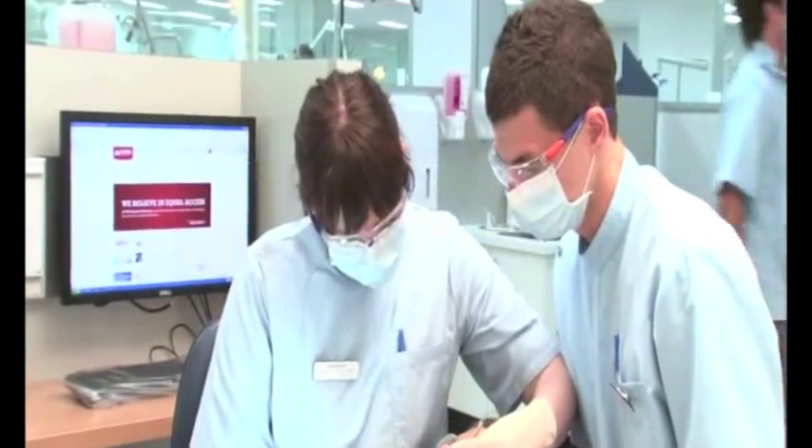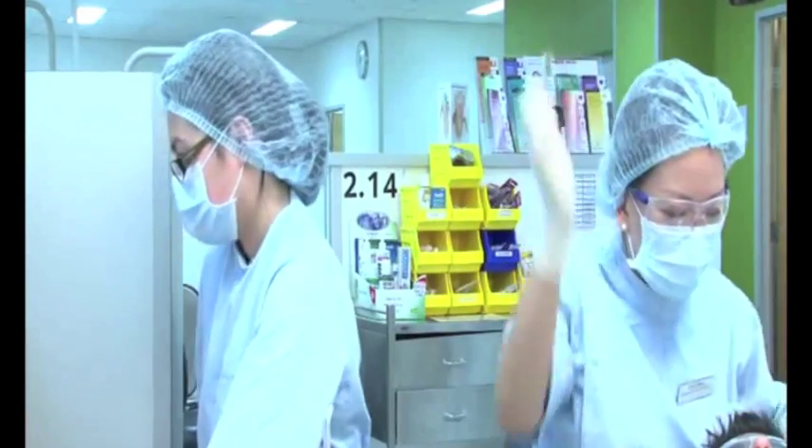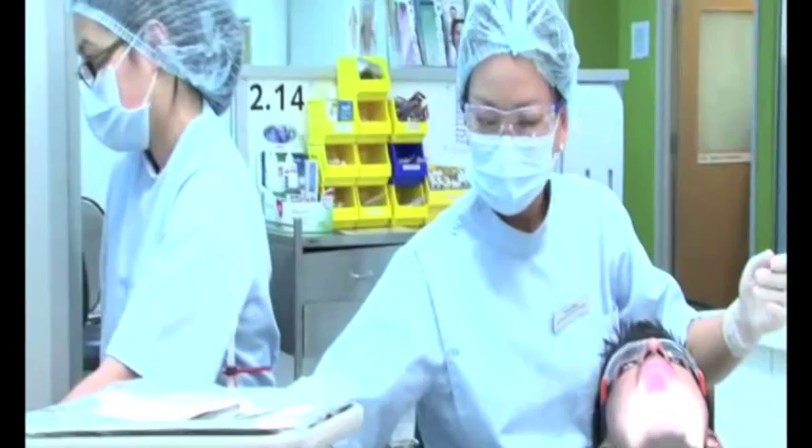Students practice a lot of different kinds of preparations, so when they encounter a certain situation later in the clinic, they know what to do because every tooth is different.